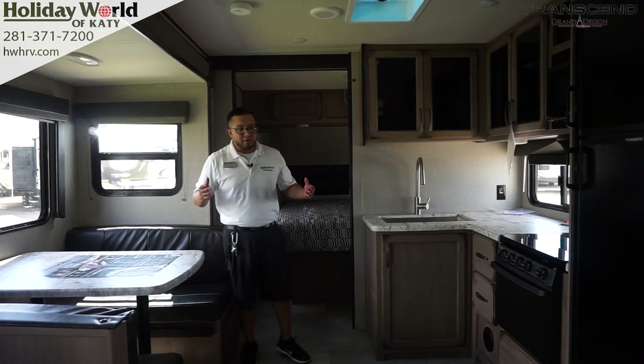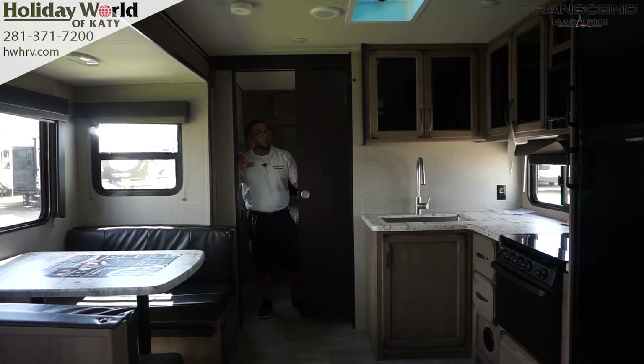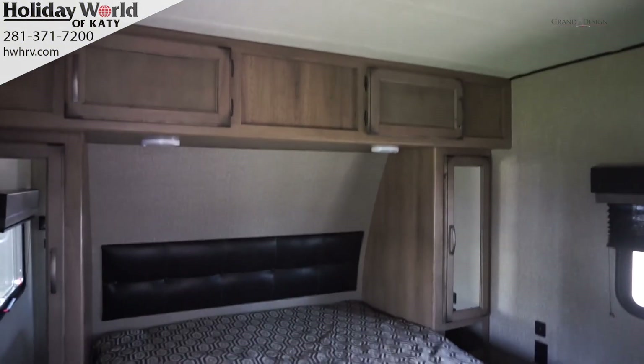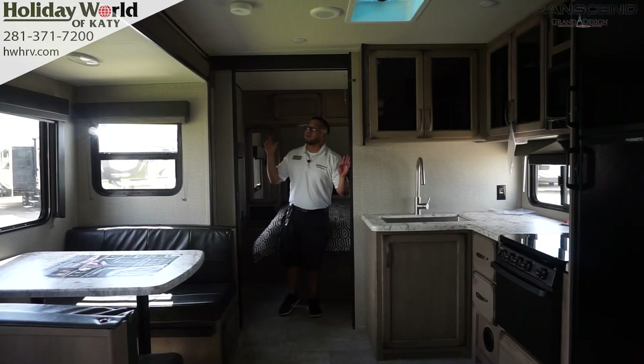As soon as you walk in, it's very spacious. Coming into the bedroom, you actually have a solid door — no curtain. Most ultralight models have curtains, but here you have a solid door for privacy. There's a full-size queen bed, 60 by 80 inches, with storage on both sides, plugs on both sides, and you're also equipped to watch television in here.